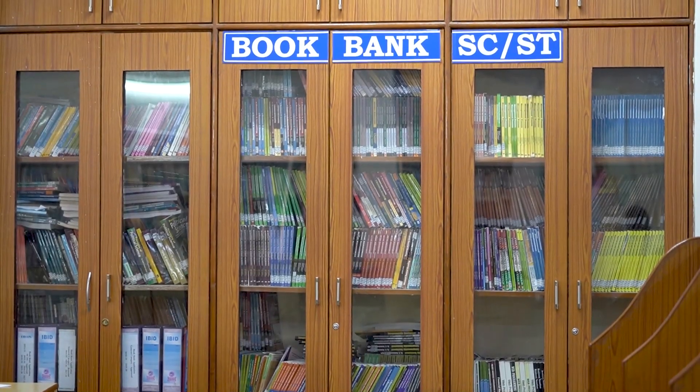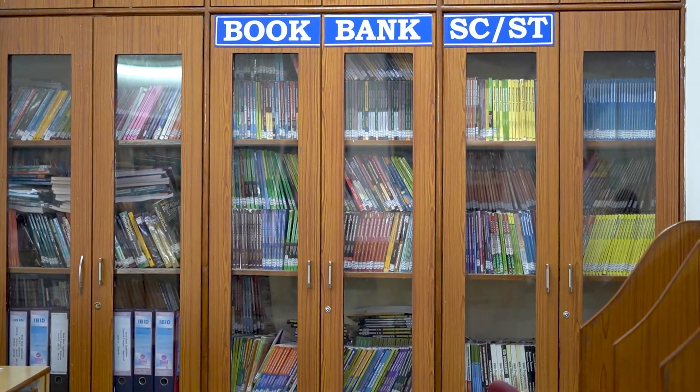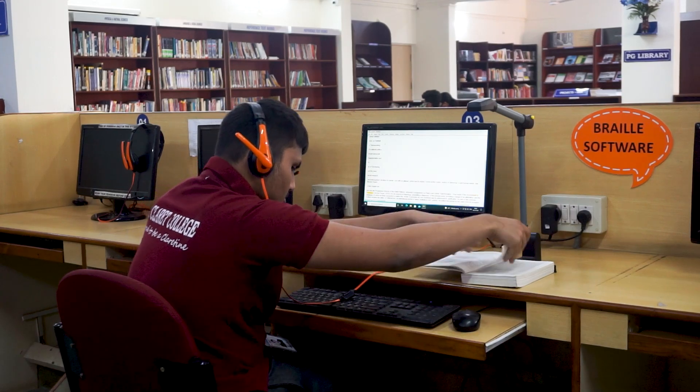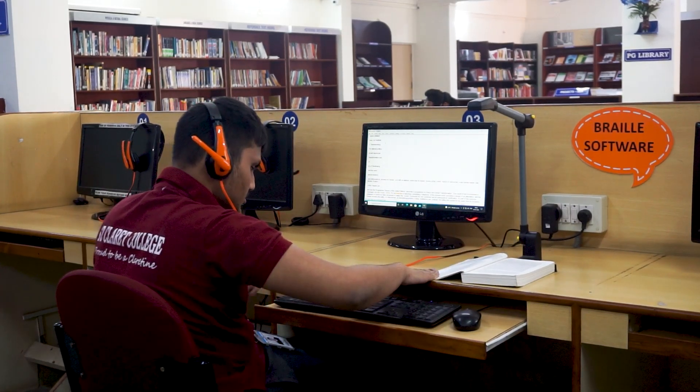Through the Book Bank Facility, students from underprivileged backgrounds receive their free textbooks every semester. The Braille software is installed to help visually challenged students to access the library resources.